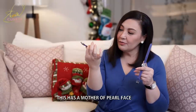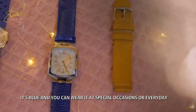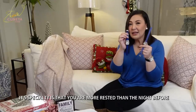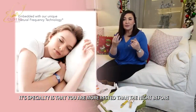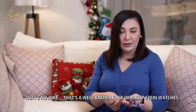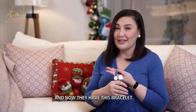This has a mother of pearl face — it's a beautiful blue. You can wear it on special occasions, pwede rin pang araw-araw. Ito po, pag matutulog na, ang specialty talaga — you will be more well-rested the night before. Nakakatulong po ito sa overall well-being natin. That's actually a well-known fact of Philip Stein watches. And now they have this bracelet.